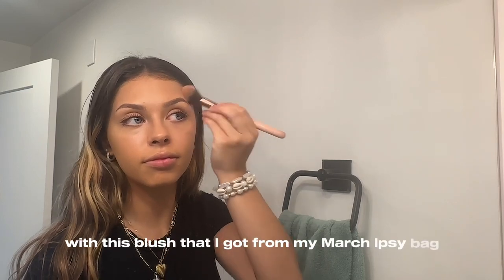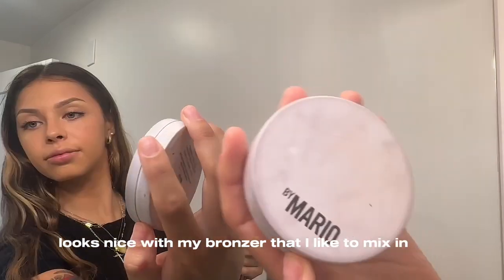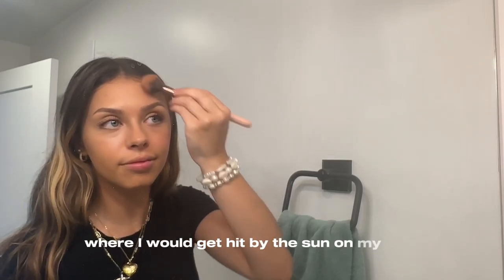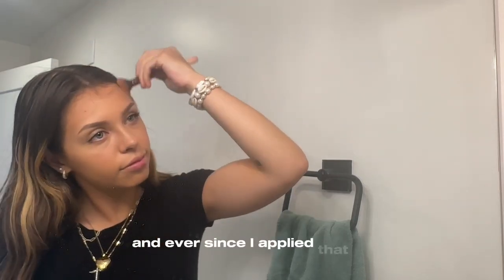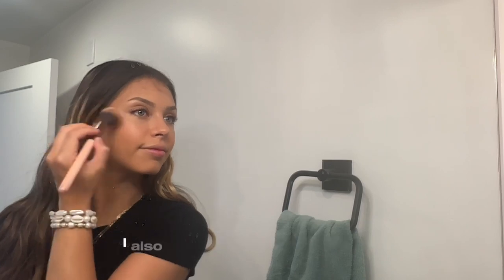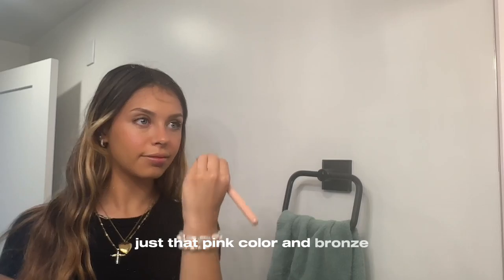Then I'm going in with a blush I got from my March Ipsy bag — it's a really light pink that looks nice mixed with my bronzer. The bronzer is by Mario, and I apply it where I would get hit by the sun on my face, like where I usually first see color. Ever since I started doing that it really elevated my makeup look. I also put it on top of my blush to warm up the color and get that sun-kissed look, and I add a little onto my nose — that mix of pink and bronze is really cute.